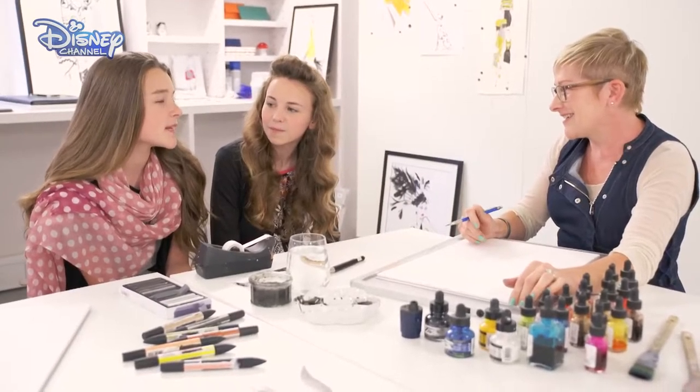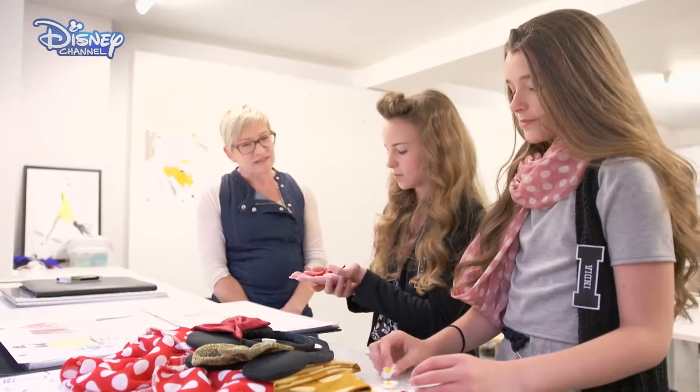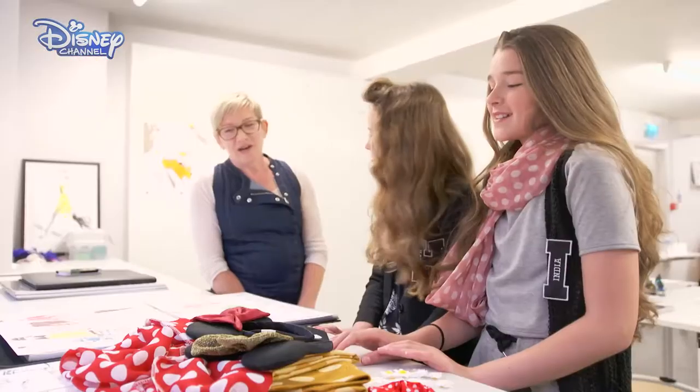So tell me about the challenge you've been set today. To create a Mini inspired illustration. Fantastic. So tell me about Mini. Mini loves her bows, her ribbons and also her reds and polka dots. Oh, you can't get enough polka dots can you? No, not with Mini.